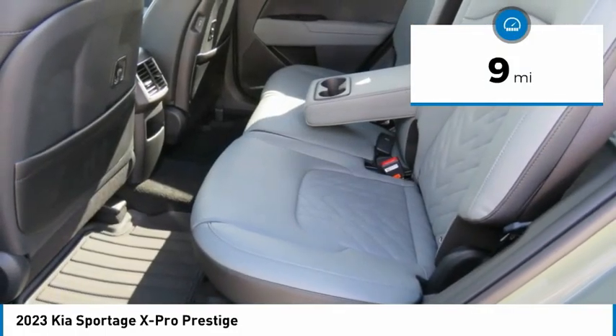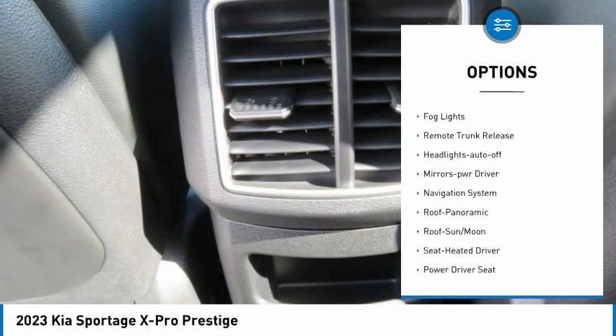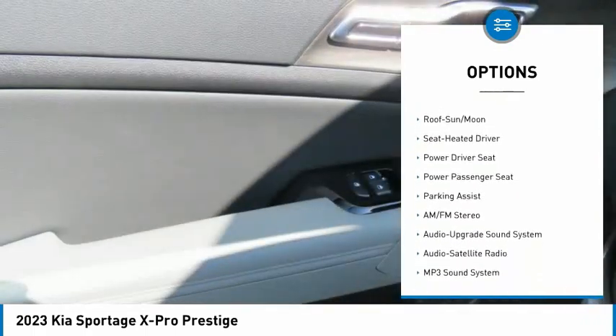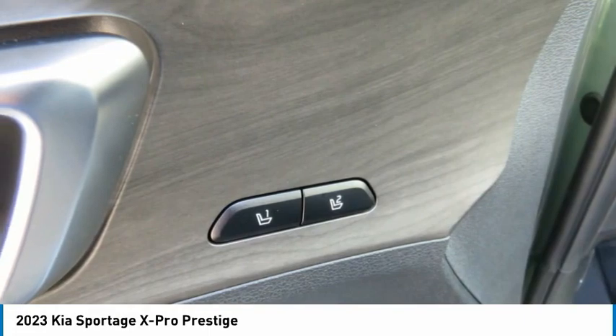Here are some of this vehicle's great options: all-wheel drive, aluminum wheels, heated side mirrors, traction control, daytime running lights, remote keyless entry, fog lights, remote trunk release, headlights auto off, mirror memory. Wouldn't you look great in this vehicle?